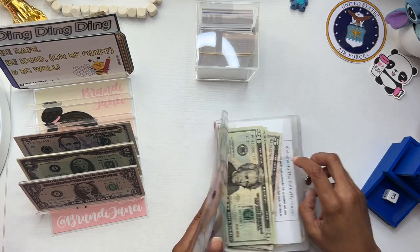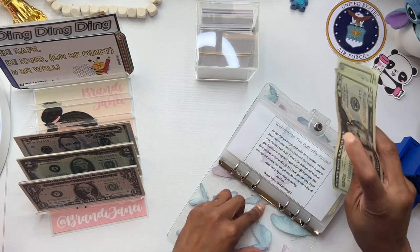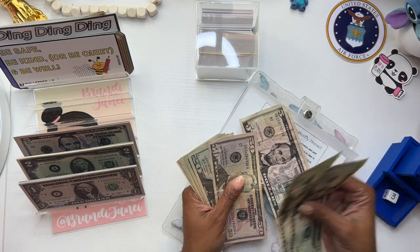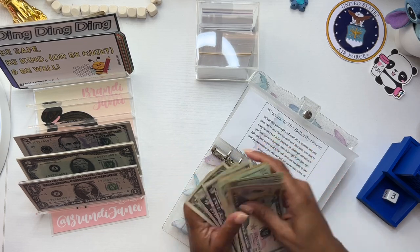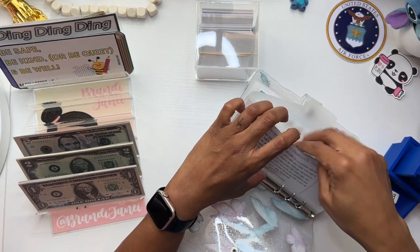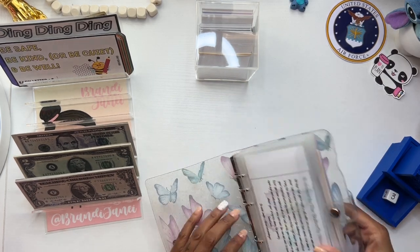I have my Butterfly House binder. Today we are working with $50, so that is going to go in here. If you are new here, then welcome. And if you're returning, then welcome back. I am doing this savings challenge game, which I did create, so it is available in my Etsy shop.